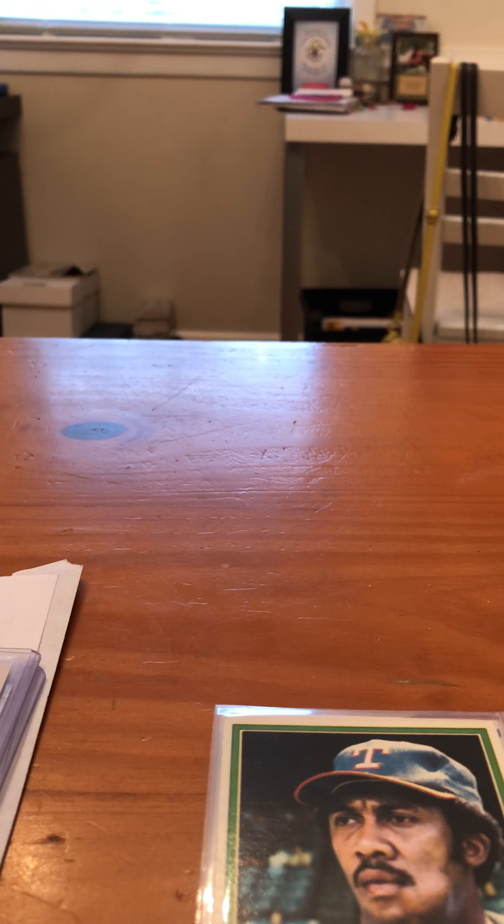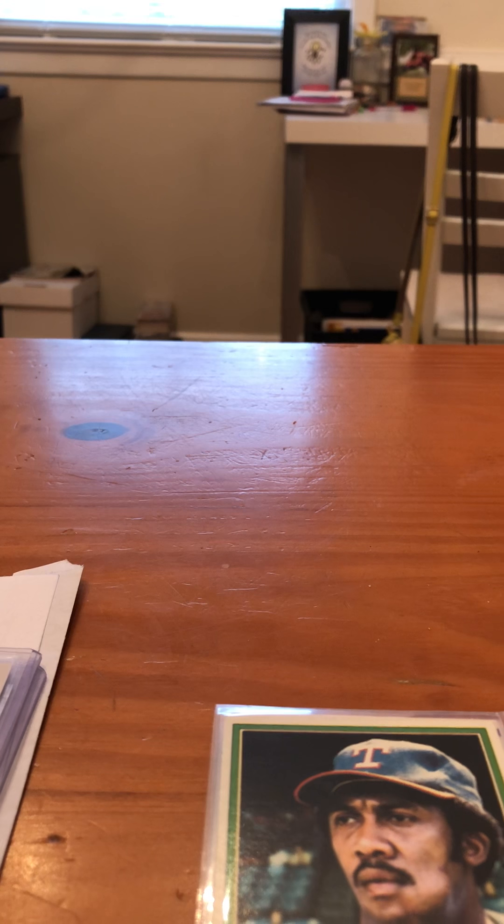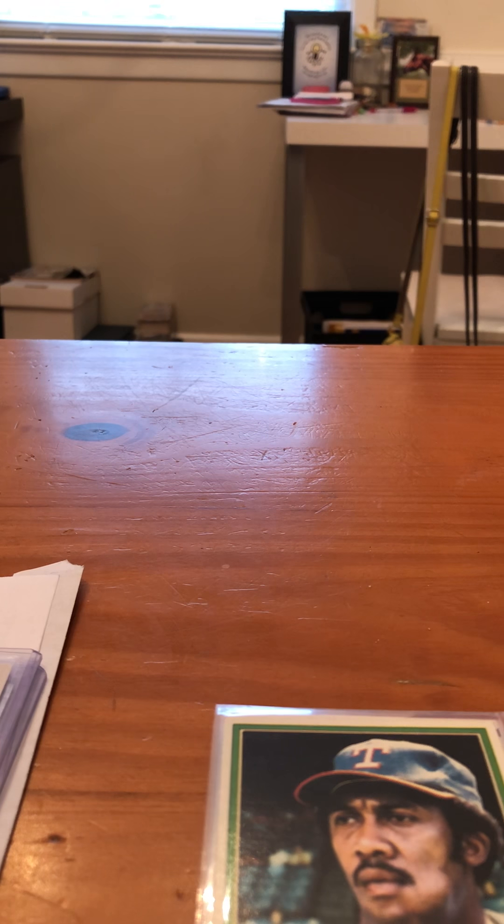Hey guys, welcome back to Trading Card Cave with Eli. Before we start anything, we have some big news. We got some more cards in the mail, and Rob bought some cards. We have an actual card room now.